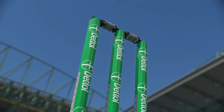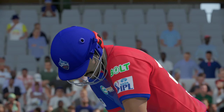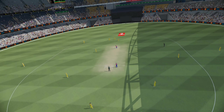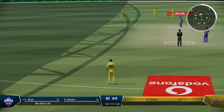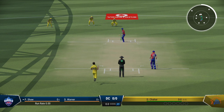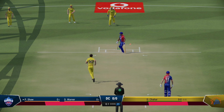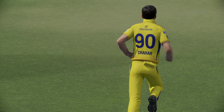Straightforward choice there, good decision. Players look ready. The umpires are in position for the first ball.